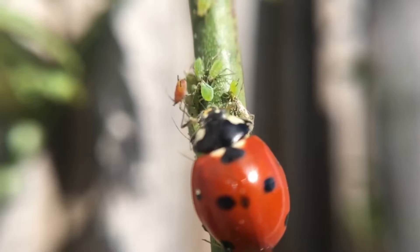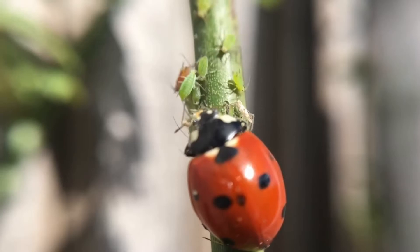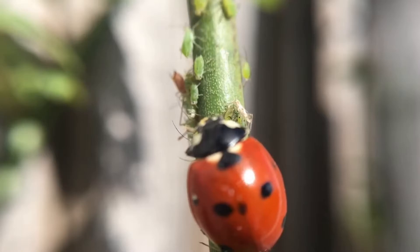In spring, the ladybug wakes up very early, with temperatures as low as plus 10 degrees Celsius. That is why ladybugs can be seen among the first insects after winter. Ladybugs live from 10 to 12 months and only rarely up to 2 years. The life expectancy of a ladybug depends on the availability of food.